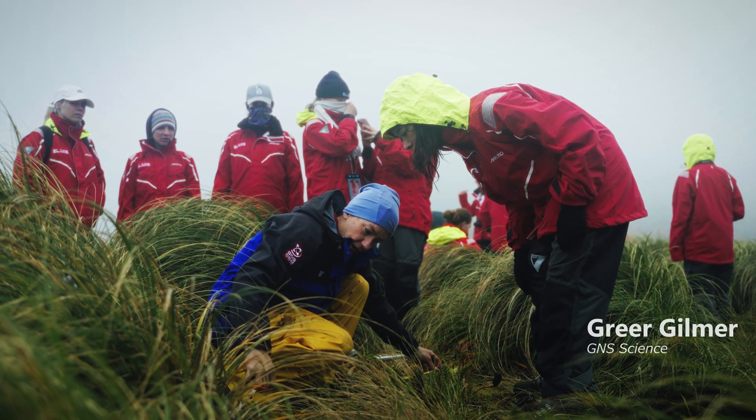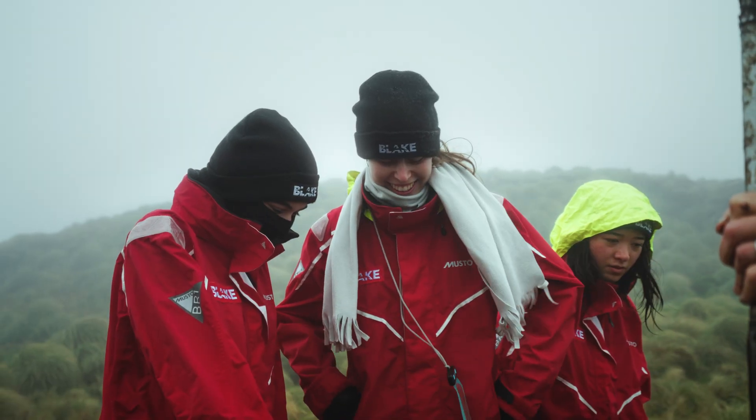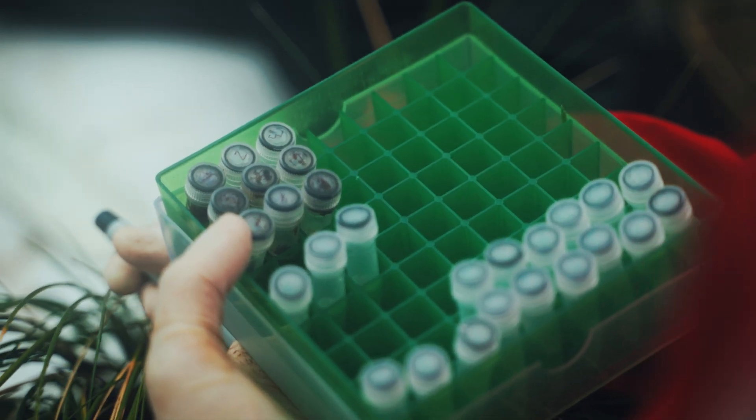Kia ora, my name is Greer Gilmer and I work at GNS Science. The science I've been conducting is taking participants up to Pole Lyle to collect peat cores, which we're going to use to reconstruct the climate since the last glacial maximum, which was about 14,000 years ago.